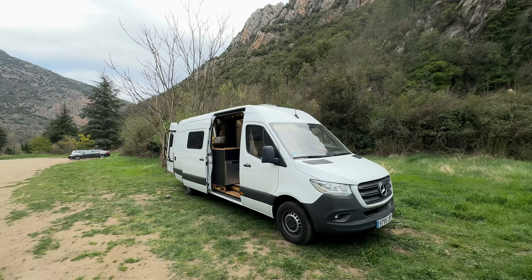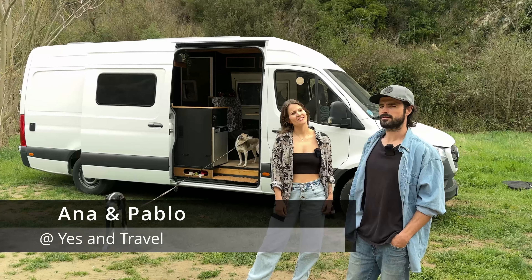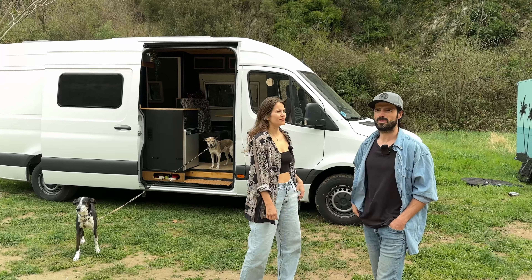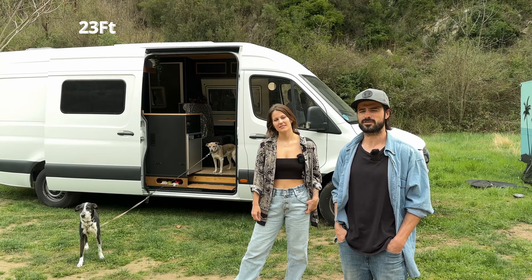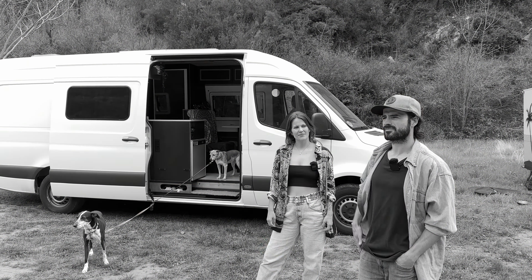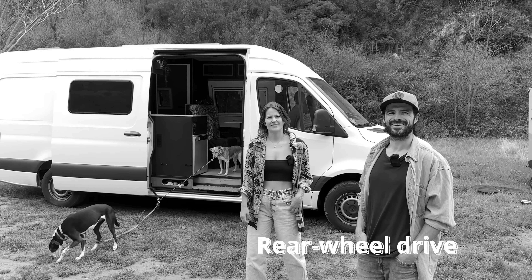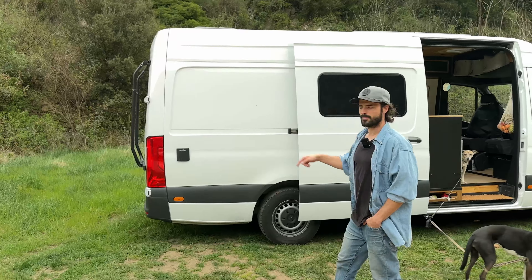This is our Mercedes Sprinter. We bought it in 2022 and it's the last model. It's six meters ninety centimeters - almost seven meters long. It has rear-wheel traction. Outside we have the access to fill up our water here.